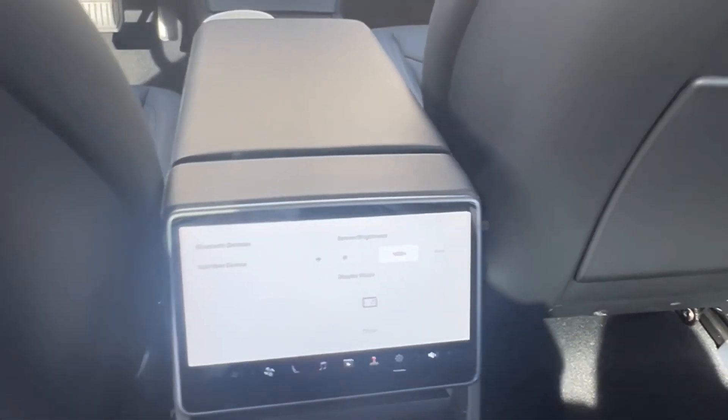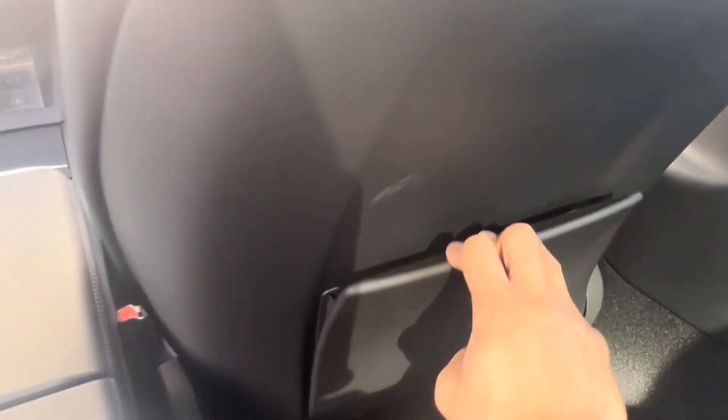Similar to the S and the X, another update for the Model 3 is these container things in the back of your car. They're a lot more sturdy than the previous ones and you can actually fit a lot of stuff in here.